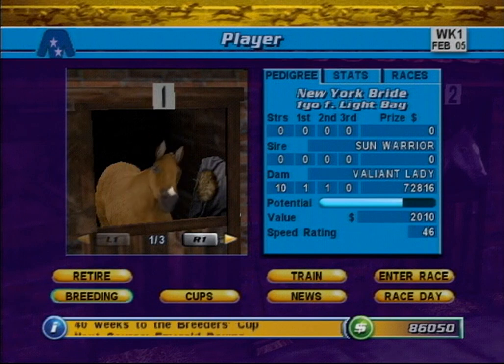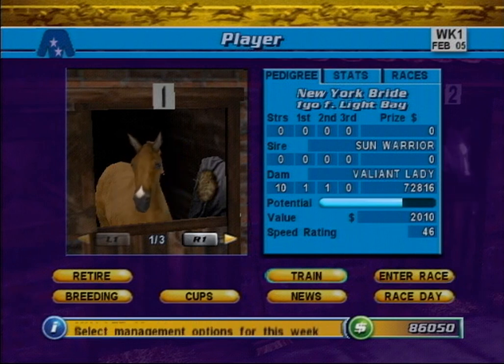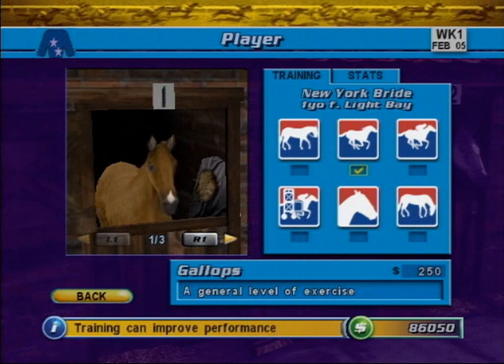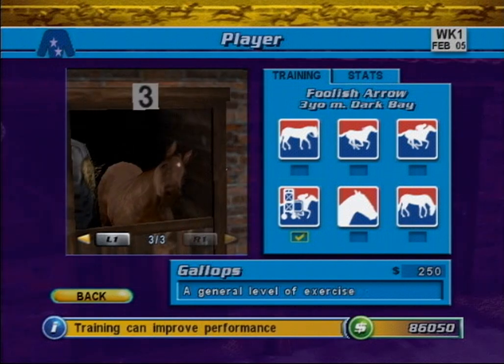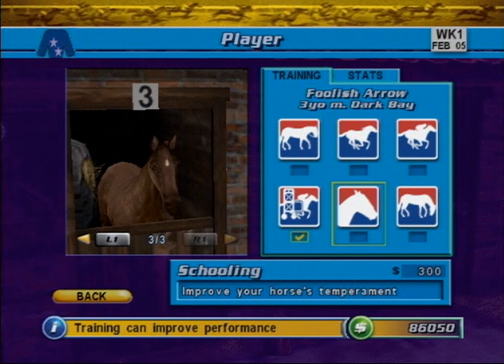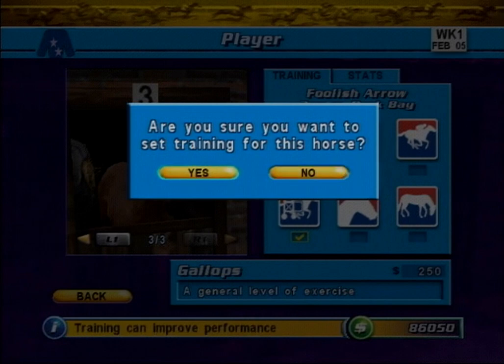Along the bottom of the screen are a series of buttons that take you to various sub-screens. You can access the training screen by selecting the Train button. Between races, you have the chance to influence your horse's development through the use of training programs. Each of the available programs can improve specific attributes of your horse. However, the amount that a horse can improve is limited by its pedigree and potential. To set a horse's training program, use the L1 and R1 buttons to select the horse you wish to train, then select the desired training icon in the training panel using the D-pad. Press X to confirm your selection.